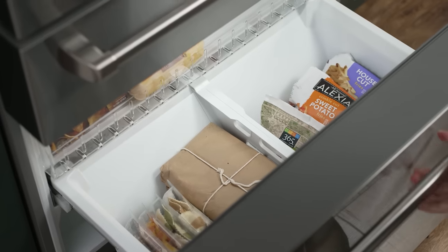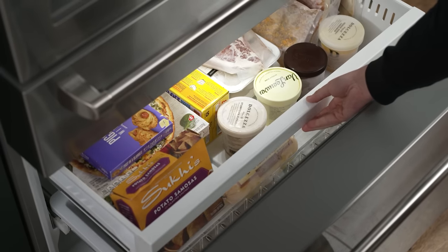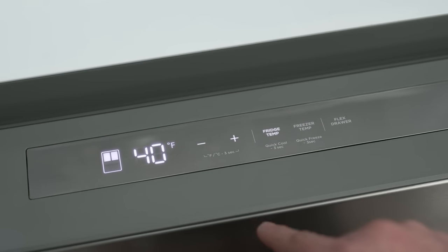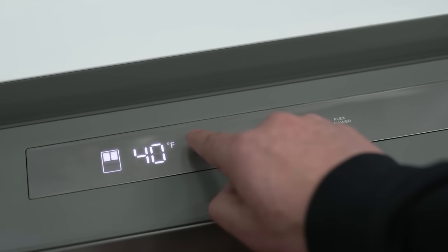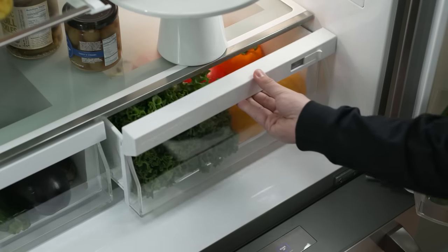The TripleTech cooling system controls the temperature of each compartment with separate airflow, increasing humidity levels, and reducing frost buildup. The separate airflow in each compartment is really important because not only does it reduce the humidity levels, but it also reduces frost and frost odors, keeping your food tasting the way that it should.